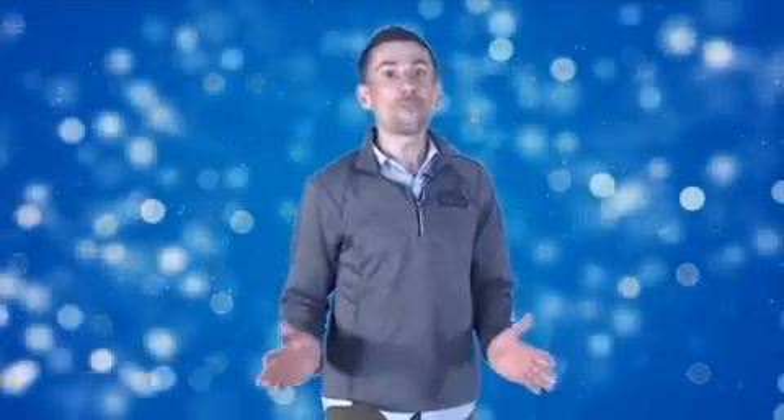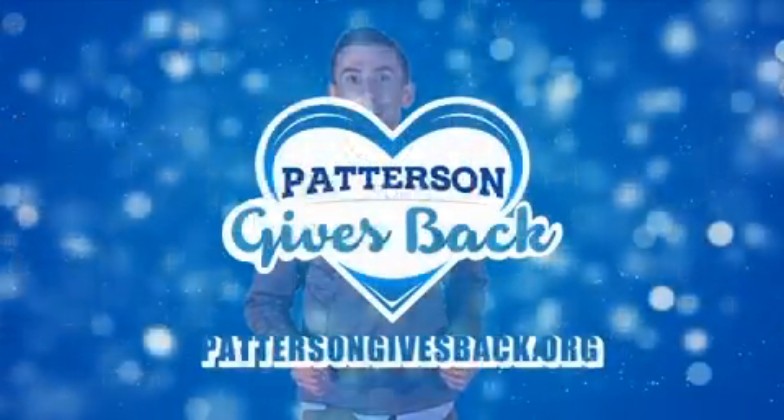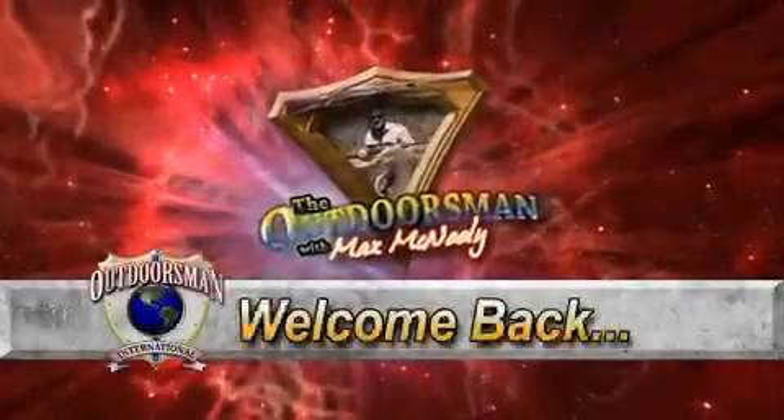I'm Tyler Patterson from Patterson Legal Group, and I want to tell you about our Patterson Gives Back program. We're looking for nonprofits in the community that are really making a difference. Selected nonprofits will be featured after the Late Show the last Thursday of each month, and they'll receive a check for $1,000. If you know of a nonprofit that deserves to be recognized, log on to pattersongivesback.org.